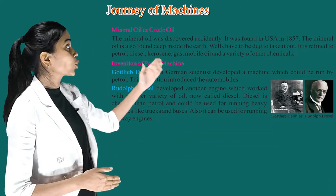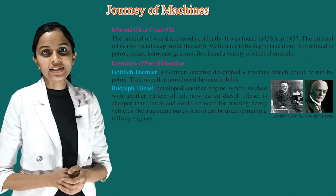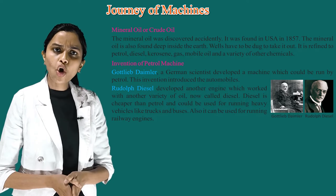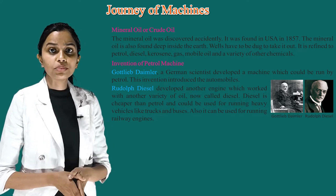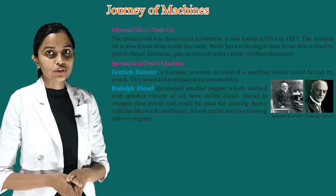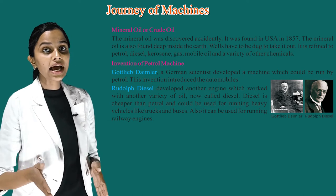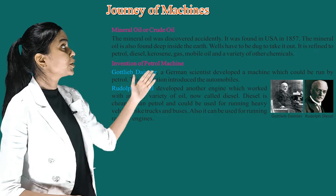Mineral oil or crude oil. The mineral oil was discovered accidentally — it was found in the USA in 1857. The mineral oil is also found deep inside the earth, and wells have to be dug to take it out. It is refined to petrol, diesel, kerosene, gas, mobile oil and a variety of other chemicals.